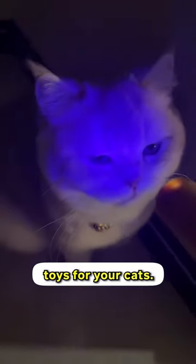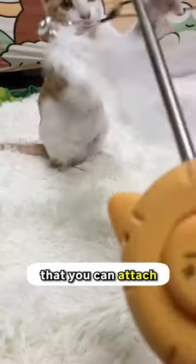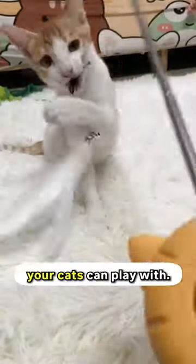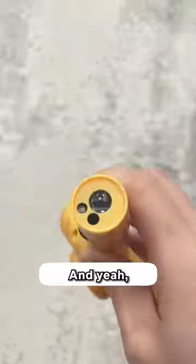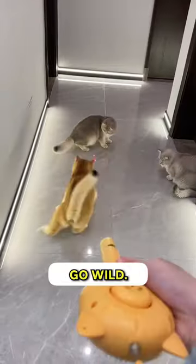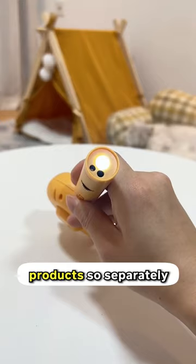But it still has two more features that can serve as toys for your cats. On top of the brush is a toy holder that you can attach any teasing or feather stuff that your cats can play with. And like an antenna, this thing can be pulled out to make it longer. The bottom part has a razor that you can also use to make your cats go wild. It's so much cheaper than buying products separately.